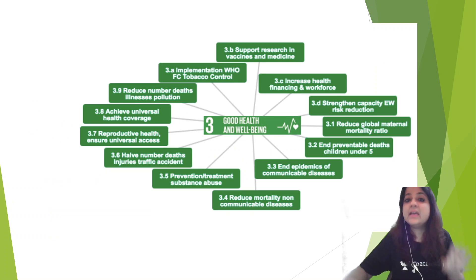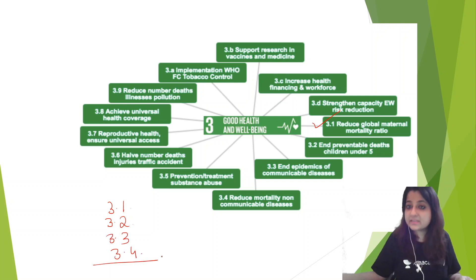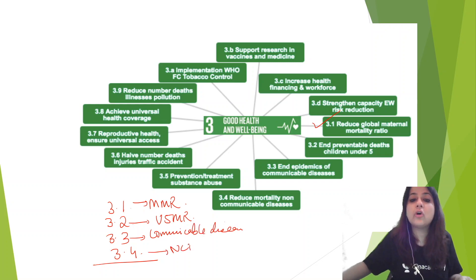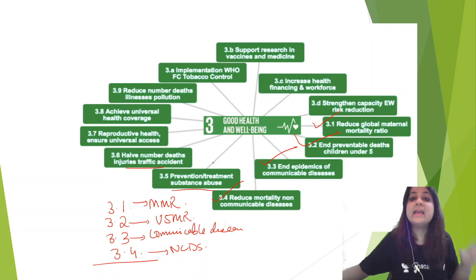Now, in goal number 3, what we must know most importantly are targets 3.1, 3.2, 3.3, and 3.4. Target 3.1 is to reduce the global maternal mortality ratio. Target 3.2 is to end preventable deaths — reduce under-5 mortality rate. Target 3.3 is to end the epidemics of communicable diseases. Target 3.4 is non-communicable diseases. These four are very, very important. Also included in goal number 3: target 3.5 is substance abuse, and target 3.6 is to reduce deaths from injuries and traffic accidents.